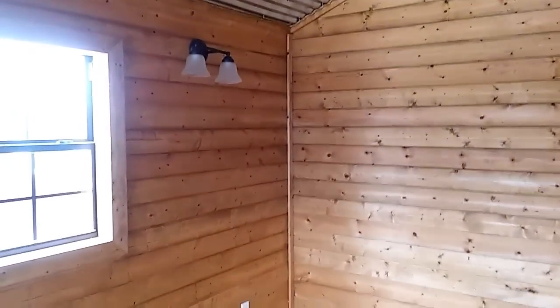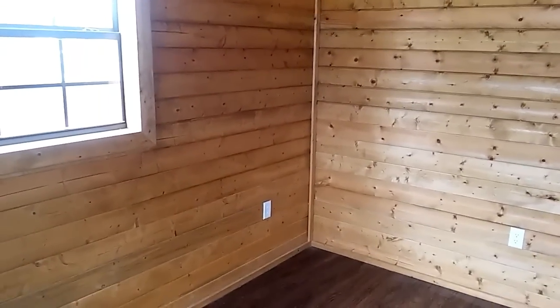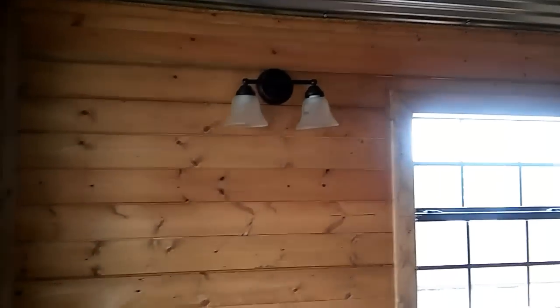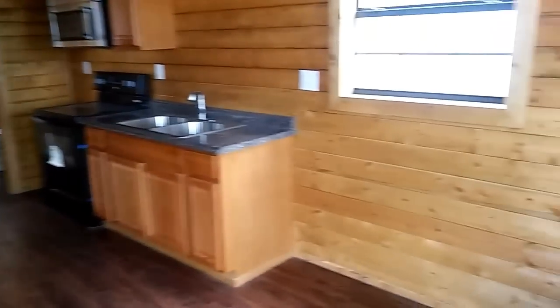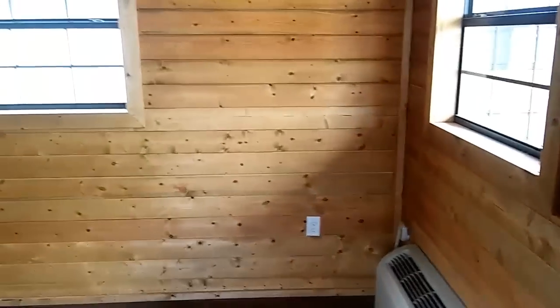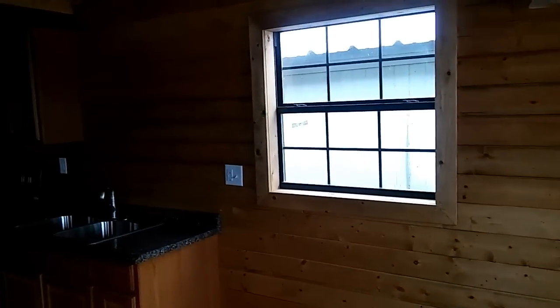It's got a ceiling fan, of course. The interior is finished — there are electrical outlets on the bottom, a window, and some cute little lights on each side of the window. This is, I guess you'd call it the living area. It's got light switches, the whole thing. And it's even got an air conditioner — a floor-mount air conditioner, kind of like in a motel. This is all cedar finished on the inside. Really neat.